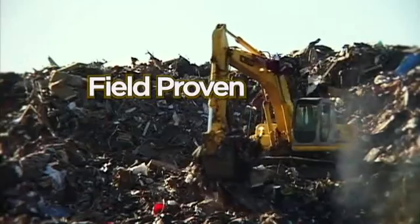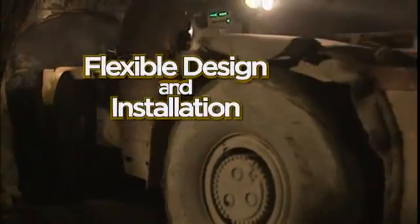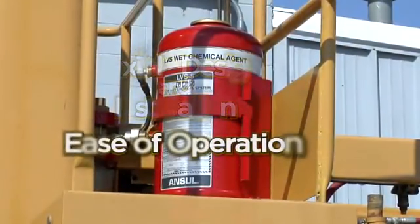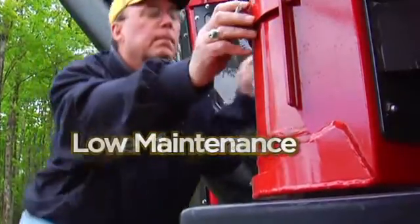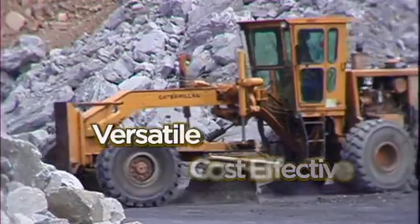Field-proven fire suppression and surface cooling capabilities. Flexible design and installation. Ease of operation. Low maintenance. Cost effectiveness and versatility.